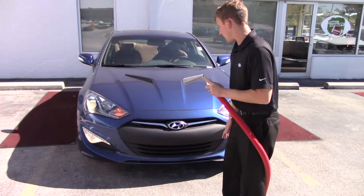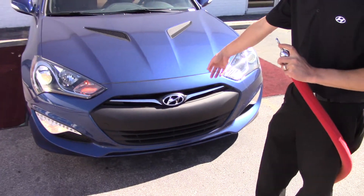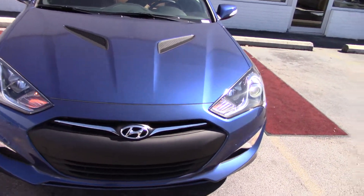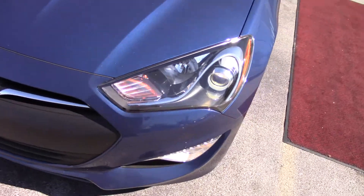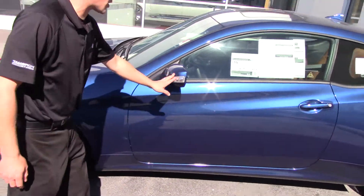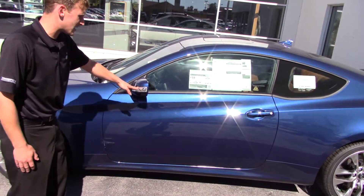It is a beautiful and sporty blue. As you can see, you do have the chrome on the grille as well as the wraparound headlights and wraparound tail lights. You have the alloy wheels to give it a sporty look, and you have the turn signal indicators on the side as well.